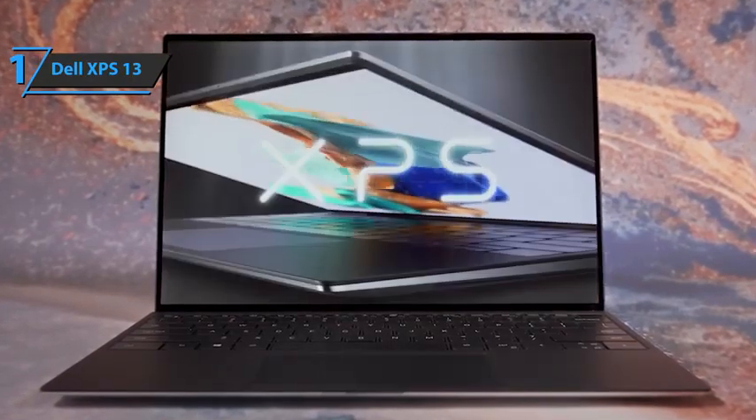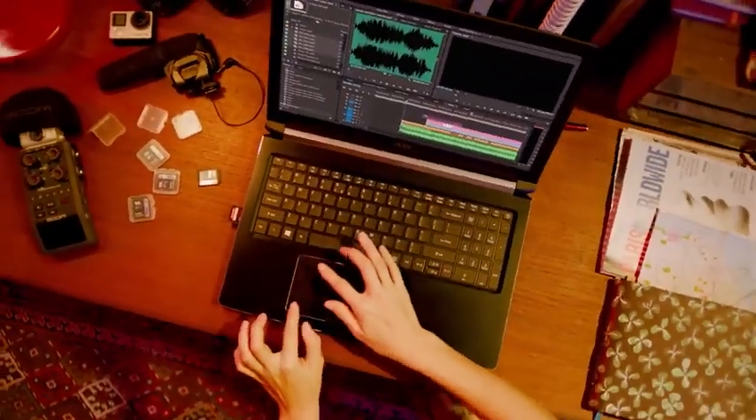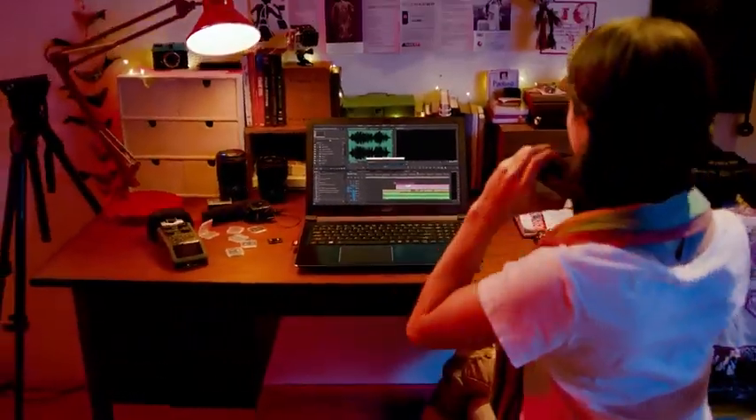So that's it for the best laptops for music production in 2022. Like, comment, and subscribe to receive notifications about our latest videos.